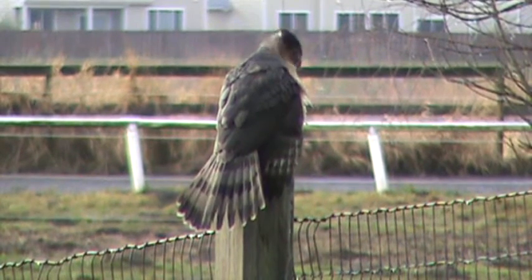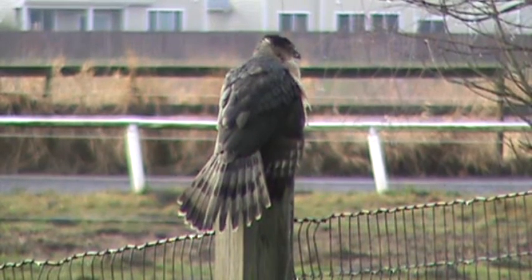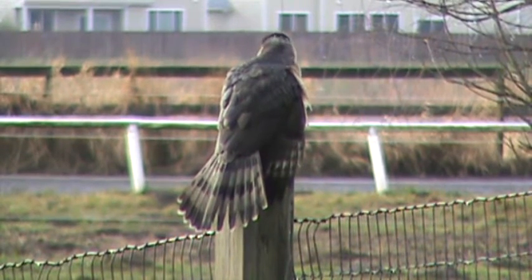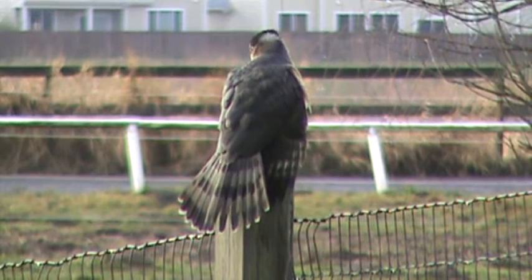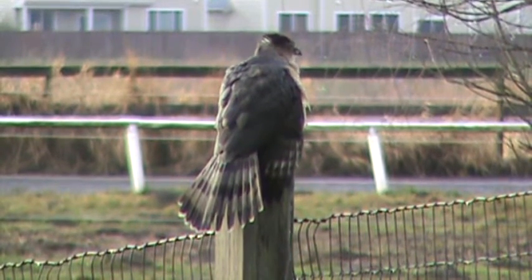I happened to be driving by and saw this Cooper's Hawk sitting here drying off. There are many starlings in there. He's hunting too, but he's also drying his feathers off. You can see his tail's all fanned out and he's got his wing down. He's right on the edge of the track, sitting on a post.